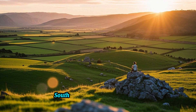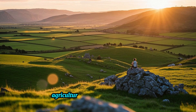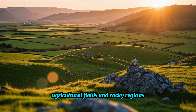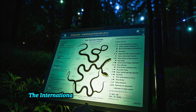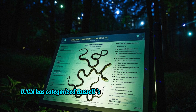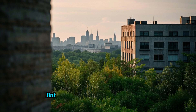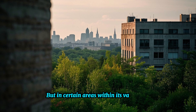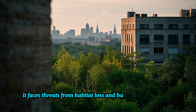Found across South Asia, Southeast Asia, and the Himalayas, it prefers grasslands, agricultural fields, and rocky regions at elevations of up to 1,500 meters. The IUCN has categorized Russell's Viper as least concern with a stable population, but in certain areas it faces threats from habitat loss and human encroachment.